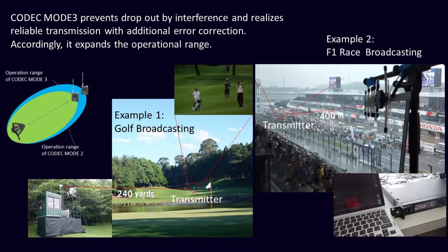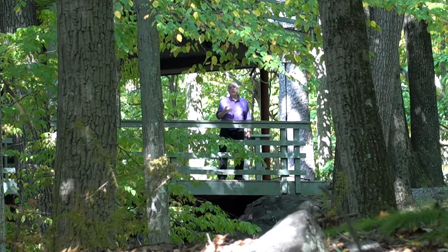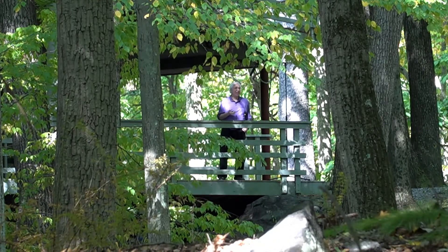Today we're on codec number three, which offers very short latency and adds an extra layer of error correction — that gets you additional distance and helps reduce burst errors from things like walkie-talkies on set. In our codec two, with our new transmitters, we're able to get our latency down to what we think is the very fastest in the industry: just 1.2 milliseconds of latency.